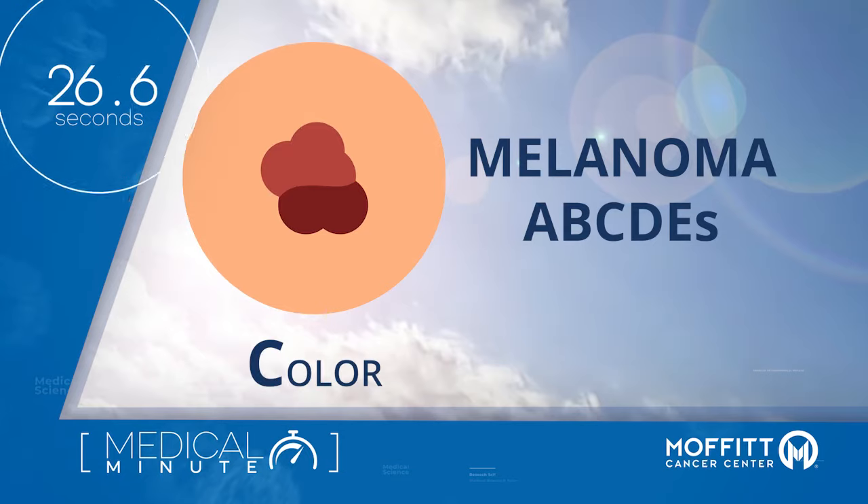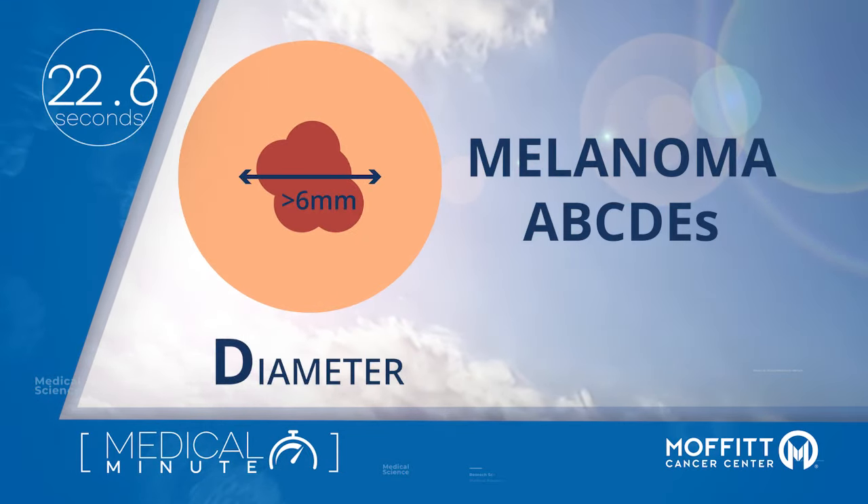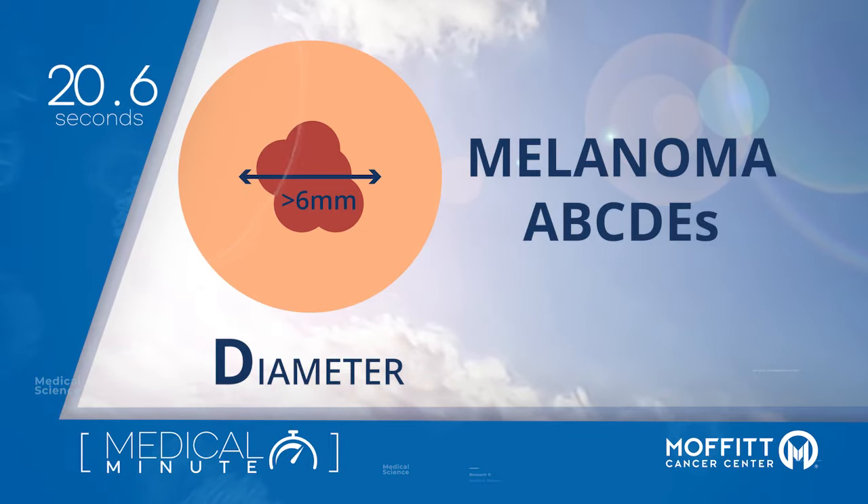C is for color — is the color uneven? D is for diameter — is the spot the size of a pencil eraser or larger?